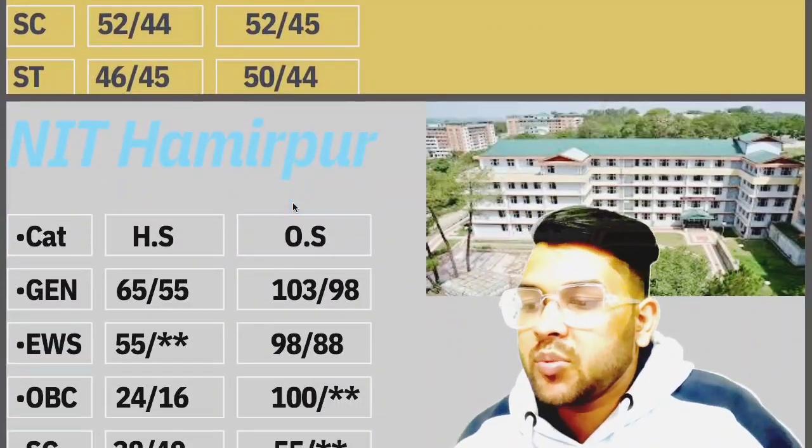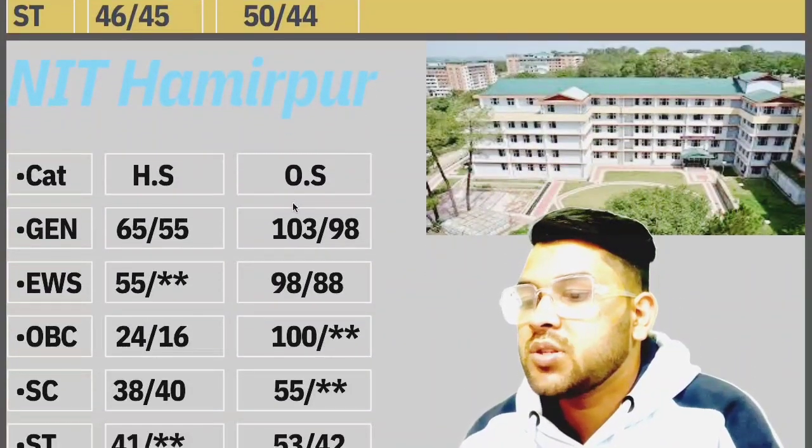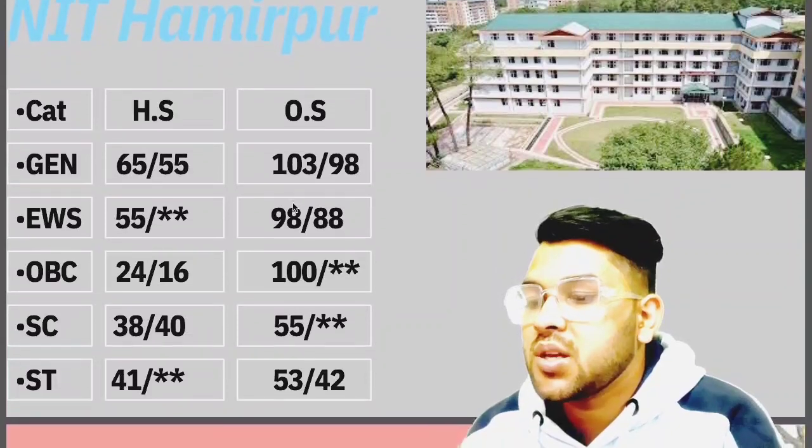Here you can see. Now if you talk about Hamirpur: General 103, EWS 98, OBC 100, SC 55, ST 53 marks.